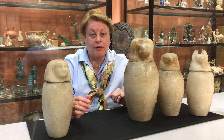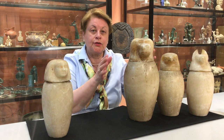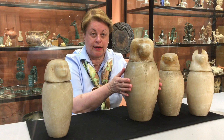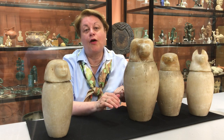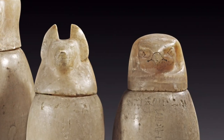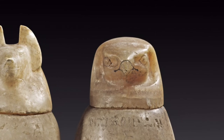The hollow jars of our set were carved in alabaster and have cylindrical bodies swelling at the shoulder and tapering to a flat base. The conforming lids are finely sculpted faces, partly with traces of black pigment.